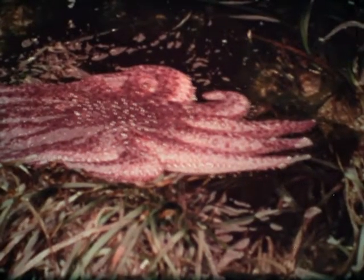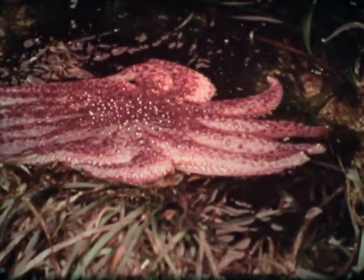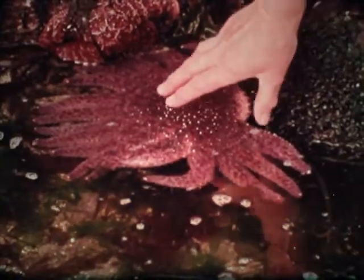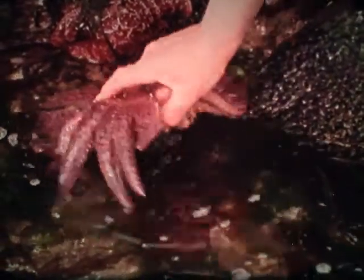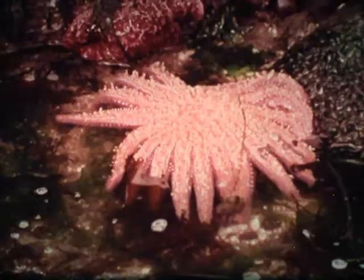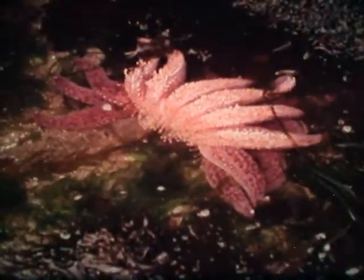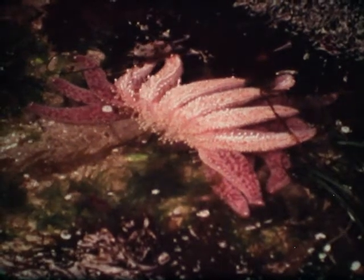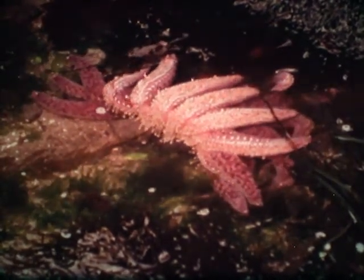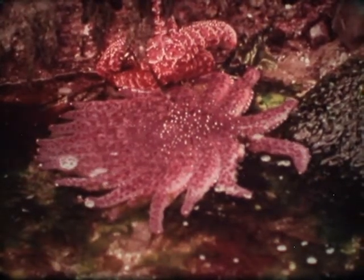Large sunflower sea stars may have as many as two dozen limbs. The underside of the arms are covered with many hundreds of tube feet. The sunflower star is using its tube feet to turn over, so it can glide away into the farther reaches of the rock. The observer is left to wonder about the many fascinating creatures with which it shares its salty world.